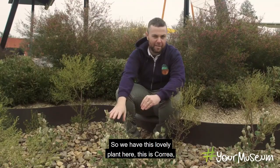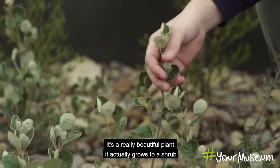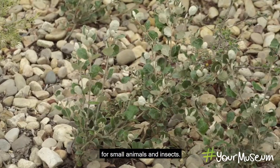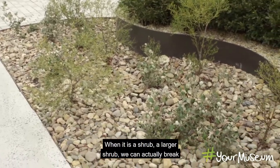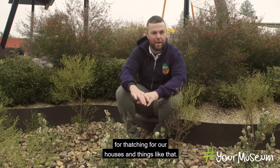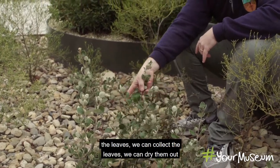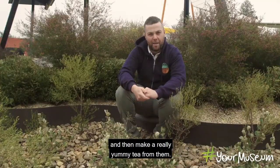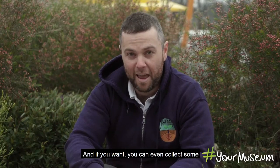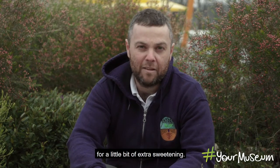So we have this lovely plant here — this is Coria alba, or the white Coria. It grows into a thick dense shrub, great for promoting habitat for small animals and insects. When it's a larger shrub, we can break the woody branches off and use them for thatching our houses. A really useful thing from this plant are the leaves — we can collect them, dry them out, and make a really yummy tea that tastes a lot like English breakfast. You can even collect the little white flowers and add them to your cup for a little extra sweetening.